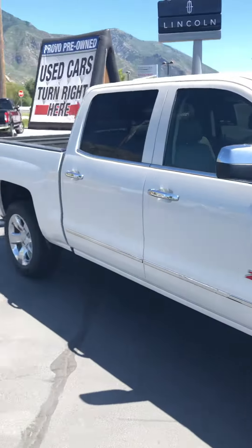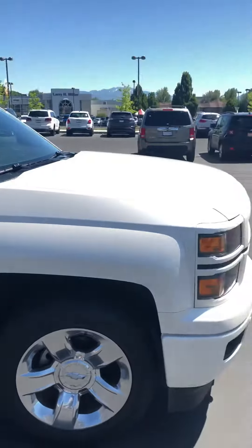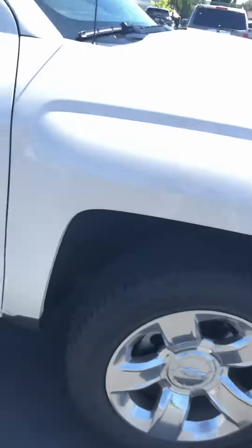Here's that Silverado you were looking at. You can kind of see that pearl exterior color — it's beautiful. It's a Z71 package. Let's do a quick walk around. You've got the bed liner in the back as well. It comes with that.